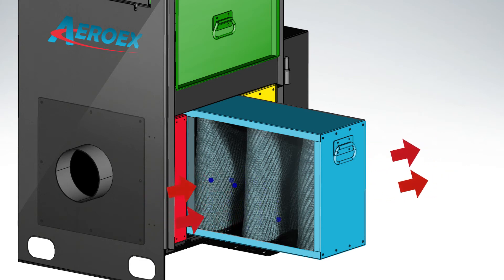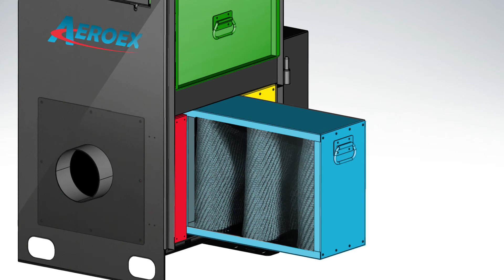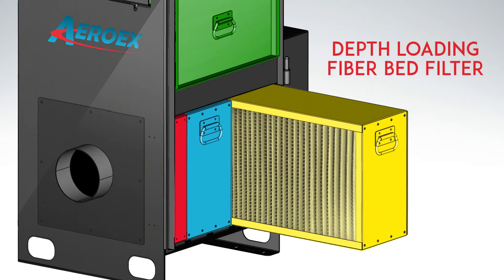The media is very durable, typically lasting 10 to 15 years. The third stage of the oil mist filter process is a depth-loading fiberbed filter that captures small mist particles.